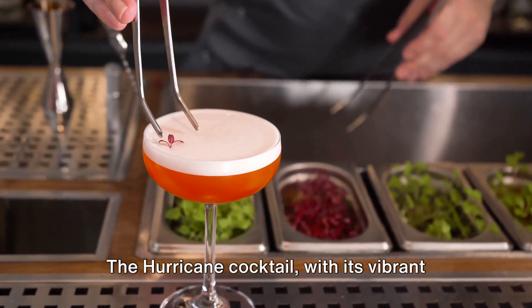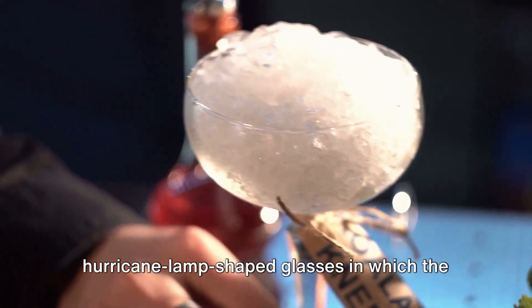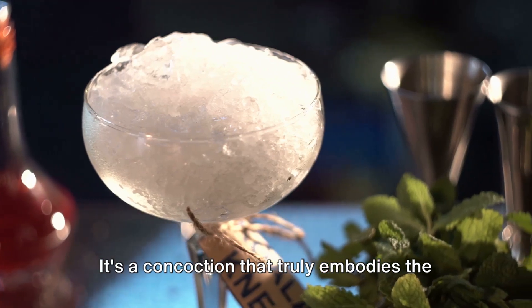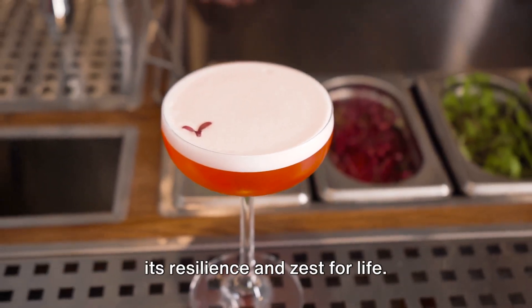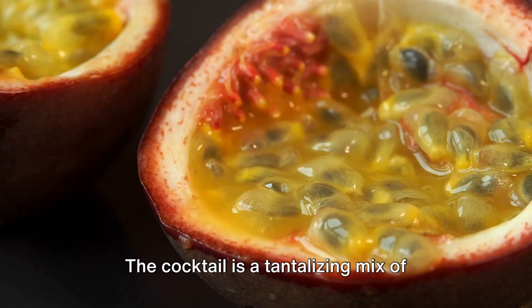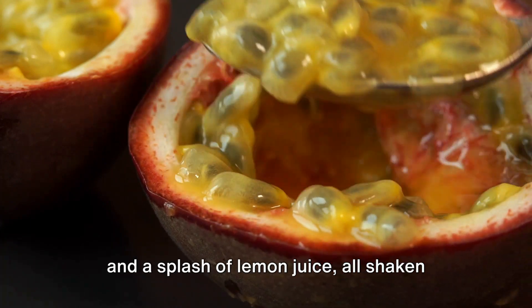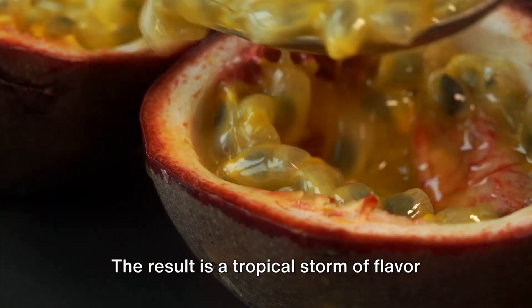The Hurricane Cocktail, with its vibrant red hue, takes its name from the hurricane-lamp-shaped glasses in which the first drinks were served. It's a concoction that truly embodies the spirit of New Orleans, a city known for its resilience and zest for life. The cocktail is a tantalizing mix of light and dark rum, passion fruit syrup, and a splash of lemon juice, all shaken together and served over ice.